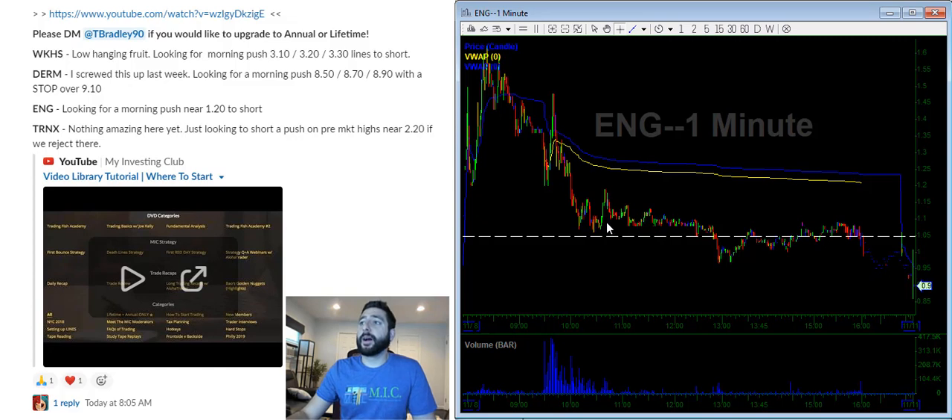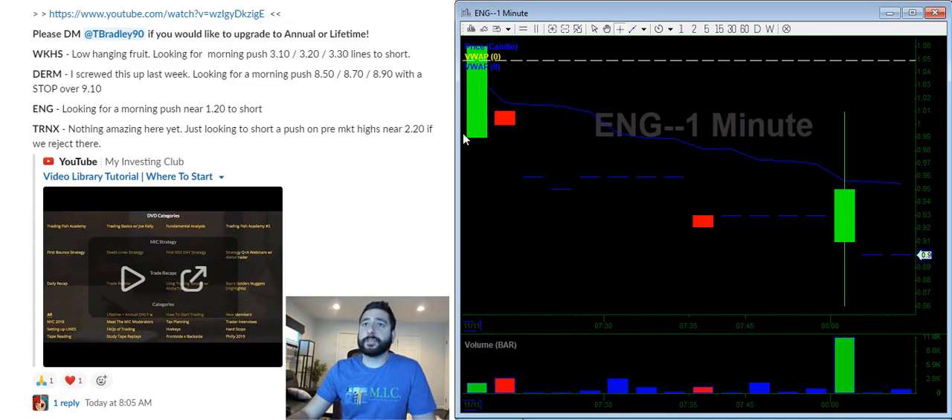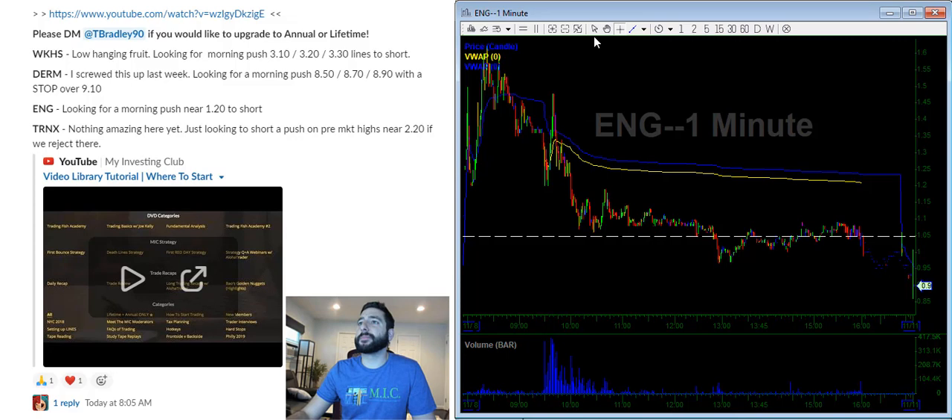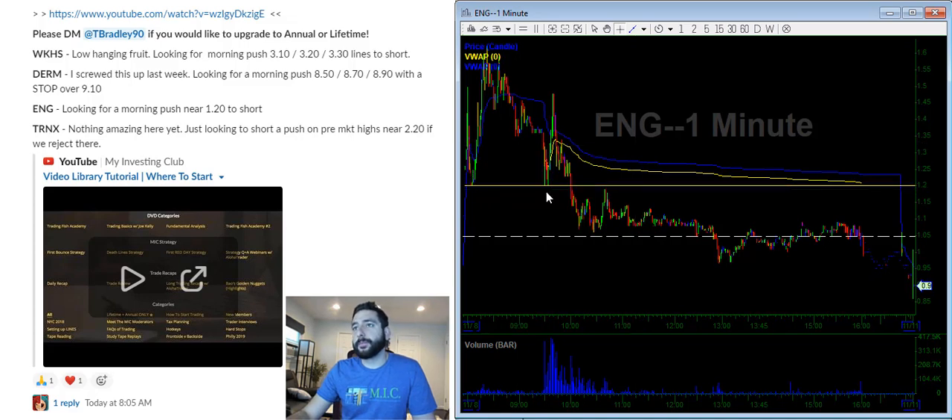ENG — another one. There's not really much meat on the bone to chase this red move. Ideally I need a push and some range. I'm looking for 120. Previous support now becomes resistance, so 120 lines up with that and lines up with VWAP. Anything over 120 should reject, and that's going to be the easiest trade.